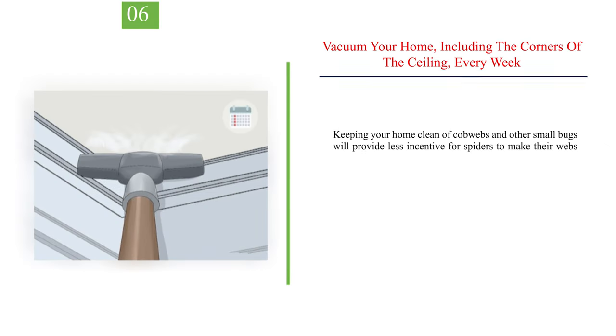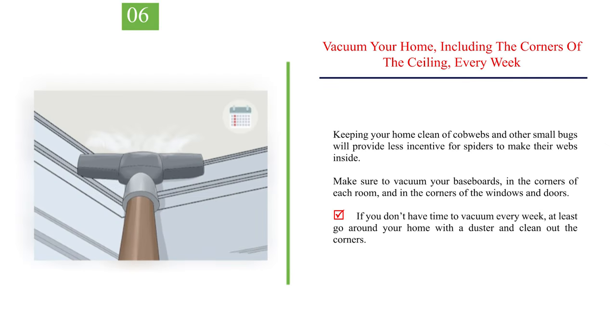Number 6: Vacuum your home, including the corners of the ceiling, every week. Keeping your home clean of cobwebs and other small bugs will provide less incentive for spiders to make their webs inside. Make sure to vacuum your baseboards in the corners of each room and in the corners of the windows and doors. If you don't have time to vacuum every week, at least go around your home with a duster and clean out the corners.